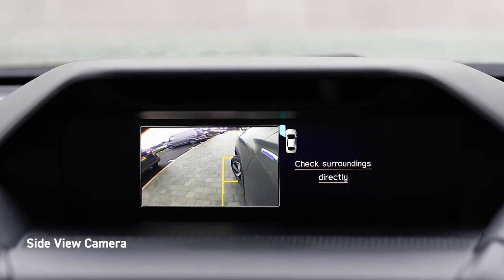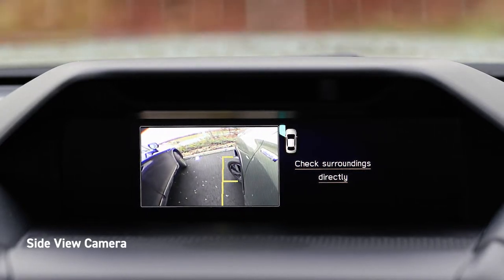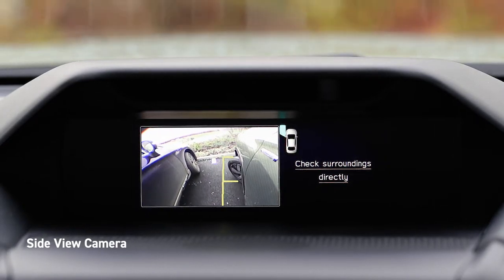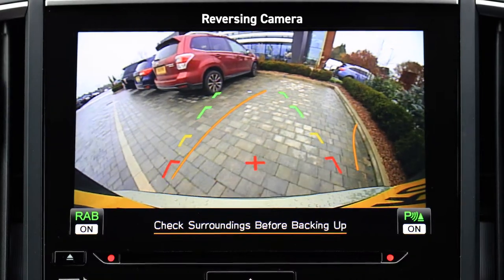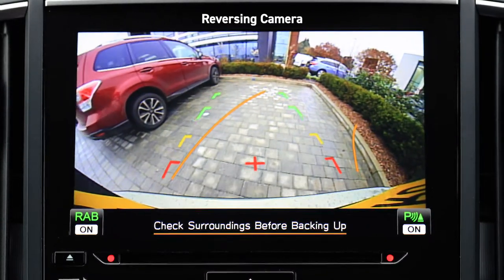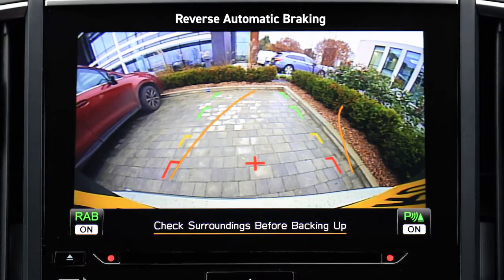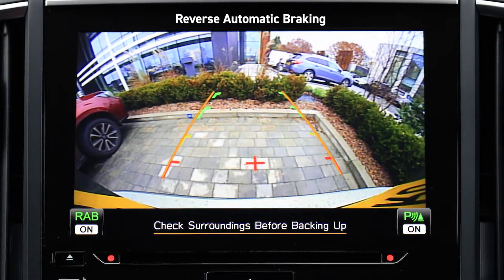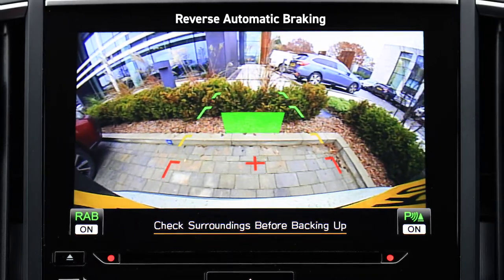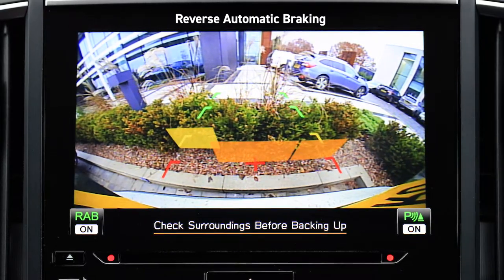A side view camera is mounted at the base of the passenger door mirror and displays blind spots diagonally in front of the passenger side on the LCD multi-function display, helping the driver navigate tight spaces and safely undertake parking manoeuvres. When reversing, images from the reversing camera are displayed with guidelines to assist you when parking. Reverse automatic braking uses four sensors on the rear bumper to detect obstructions behind the vehicle when reversing. The system will alert the driver with warning sounds and can automatically apply the brakes if required to help you avoid a collision or reduce collision damage.